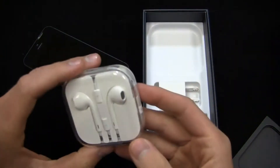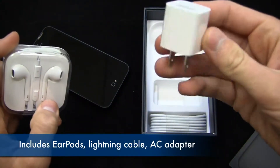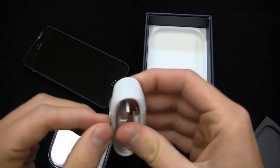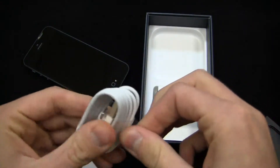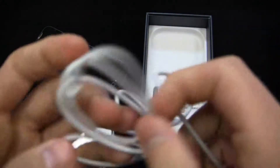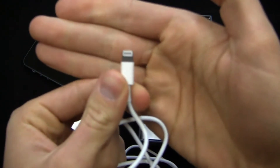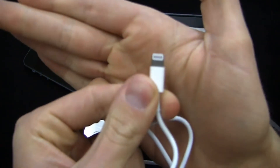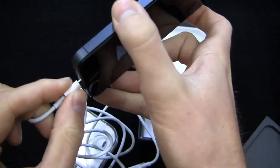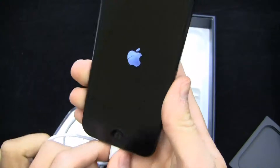And of course the EarPods as well — Apple's new ear buds. We'll take a look at those along with the typical Apple AC adapter module. And then the Lightning cable in the box, folded up a little differently. I'm going to remove this so you can see what the Lightning port looks like — very small in comparison to the old 30-pin connector. It'll go in either way, plugs in just like that — quick and easy. And it is powering up now.